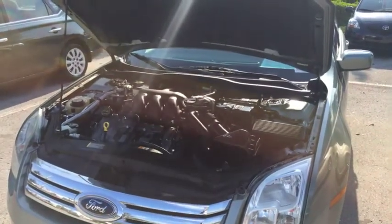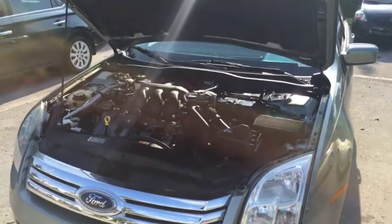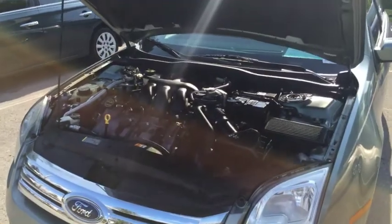This 2006 Ford Fusion also has a very large trunk space with fold-down retractable seats. This vehicle comes equipped with a 3.0 liter V6 with 205 horsepower. This baby is ready to go.